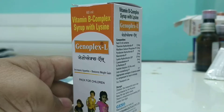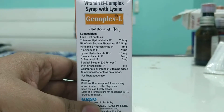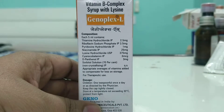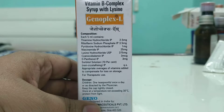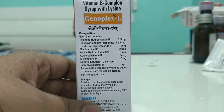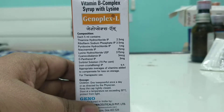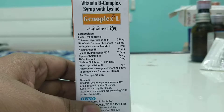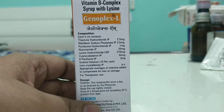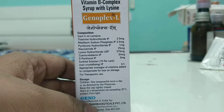Each formulation contains thiamine, riboflavin, pyridoxine, niacinamide, lysine — which increases appetite — cyanocobalamin, D-panthenol, and sorbitol solution. These are the vitamins, and along with that they have added lysine, which helps to increase the appetite.